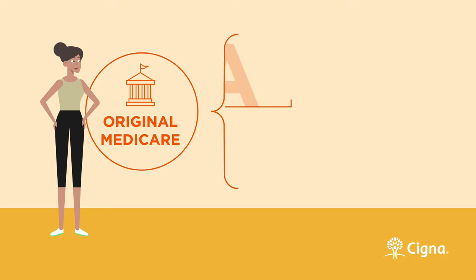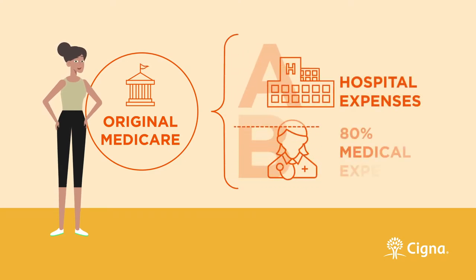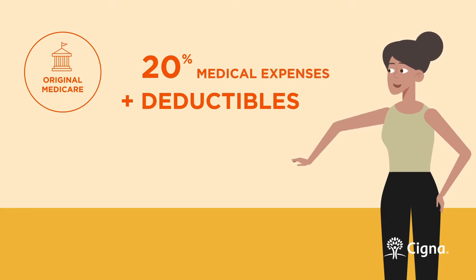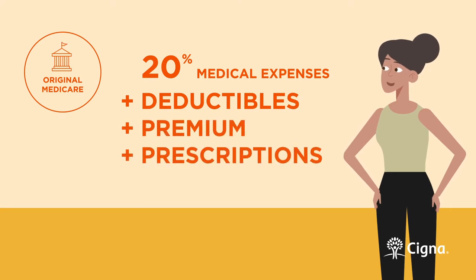It covers most of Part A, hospital expenses, and 80% of Part B, medical expenses, but not much else. You'll still need to pay out-of-pocket for deductibles and for the remaining 20% of any medical costs. You'll also need to pay for Part B's monthly premium, your prescription drug costs, and any extras, such as dental or hearing.